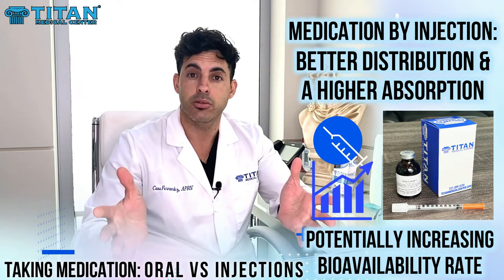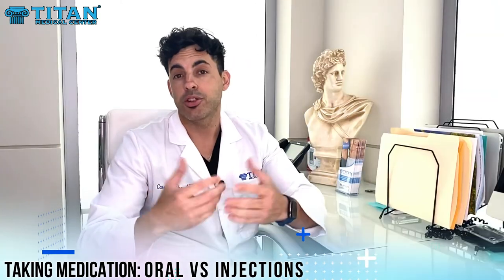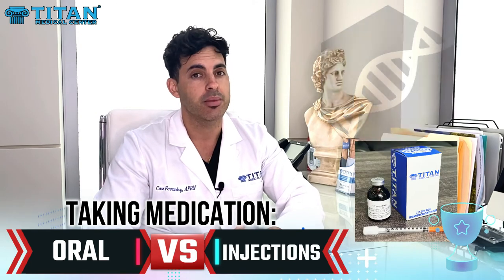Distribution to the area — the body needs to convert this medication to a usable form. So there you have it folks: the science behind injections versus pill or powder for medications by mouth. Injection wins almost all the time.